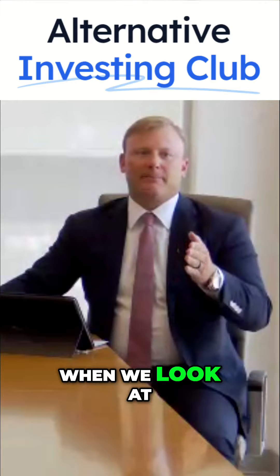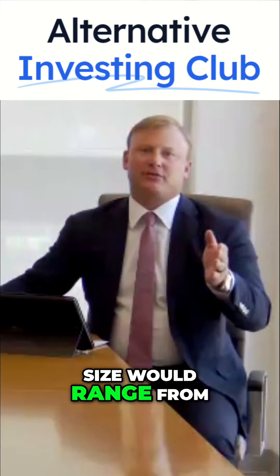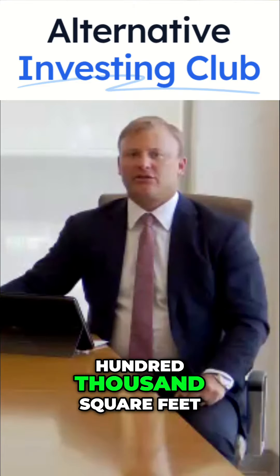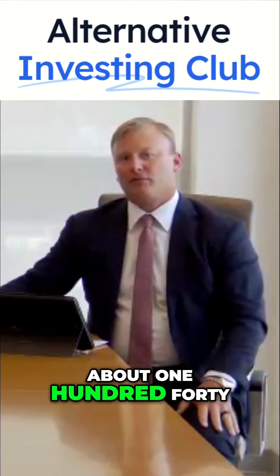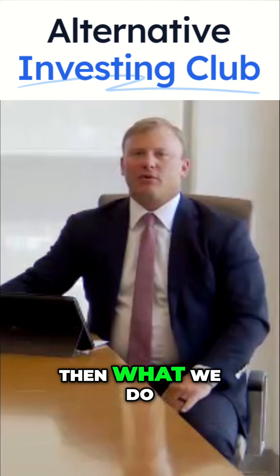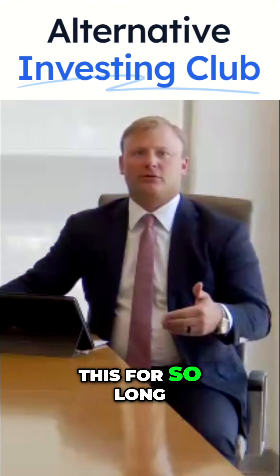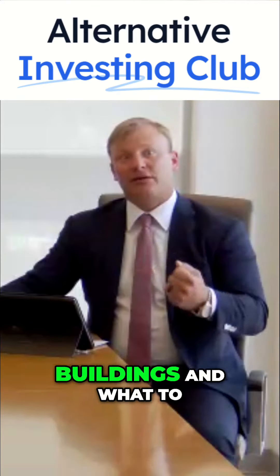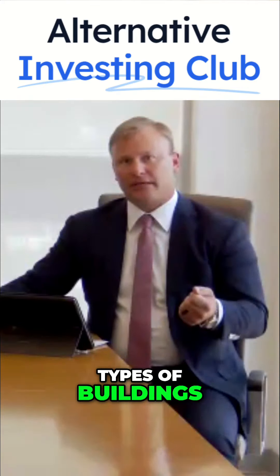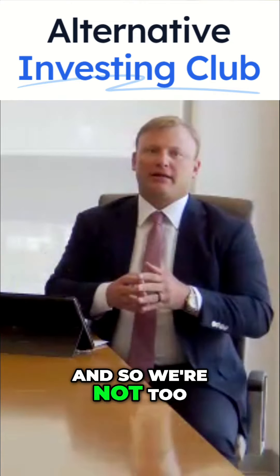When we look at buildings we'd buy for our fund, the size would range from 10,000 to 100,000 square feet, which drops that number down to about 147 million square feet. At Pineal Group, because we've been doing this for so long, we know what tenants need and what to look for in these types of buildings. We want four walls and a roof, and so we're not too...